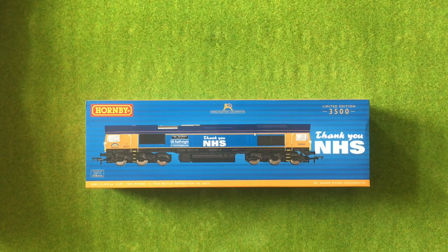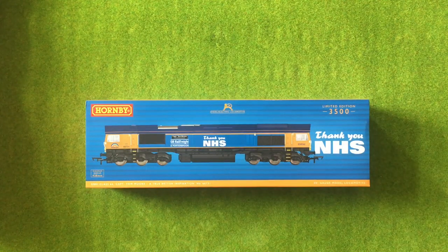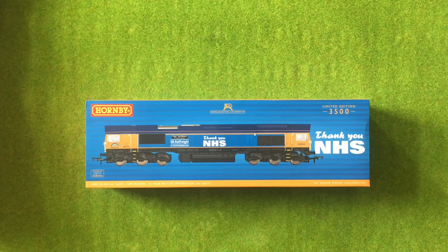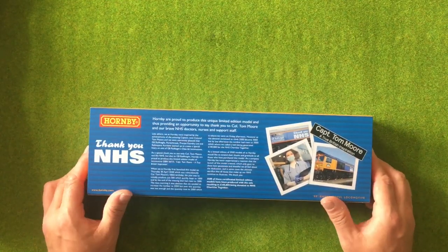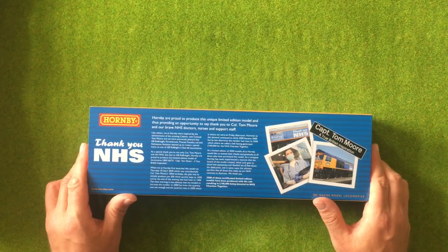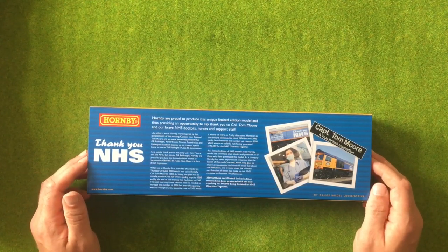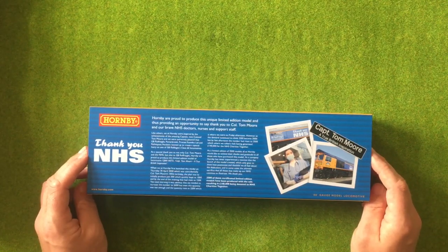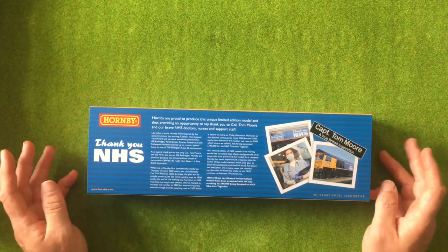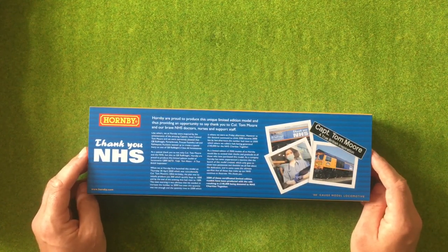Since that initial release the website went ridiculously mad and they've tried to extend it, so it's now a limited edition of 3,500. I can't remember what the original number was but they did extend it once or twice. There have been quite a few who have already put them on eBay. I have my own opinions about people who purchased them and then sold them for double the price — I'll keep those to myself, but I'm pretty sure you can imagine. I would hope they were actually putting the profit towards the NHS, but I very much doubt it.